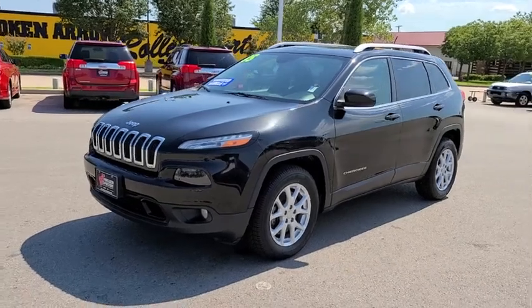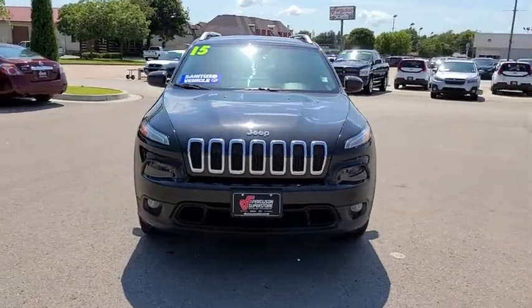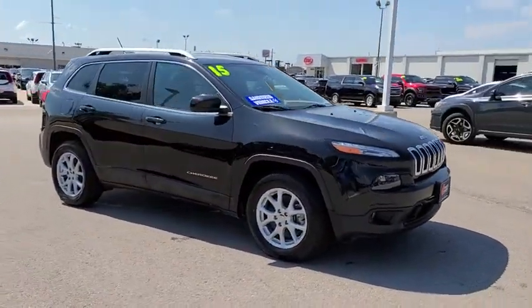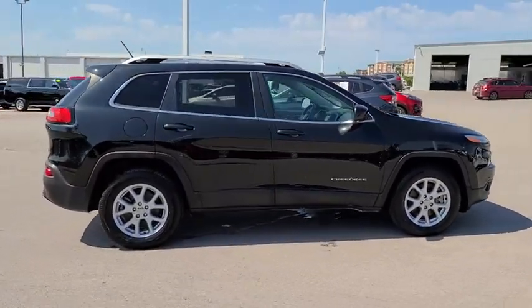Come test drive the 2015 Jeep Cherokee. The Jeep Cherokee offers superior off-road capability, making it a fine choice for families who venture off-road or vacation in the mountains or other remote areas.